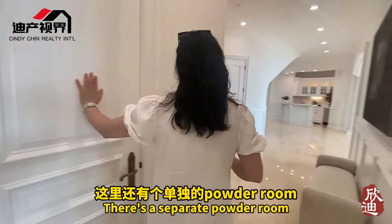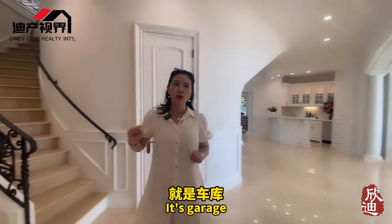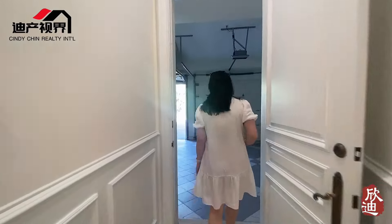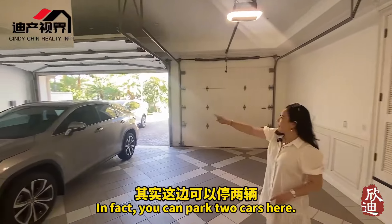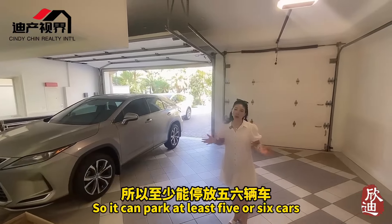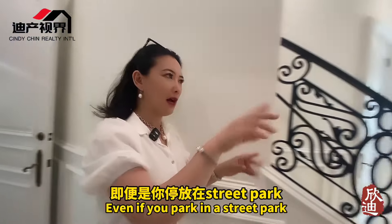Next to it is the laundry room, which has its own generous space — there's a utility sink where you can wash pets, a drying rack, plenty of storage, and a separate small powder room. Then next to the study is the garage. Conservatively, the garage can fit two to three cars, plus two to three more in the courtyard — at least five to six cars total. This community is very secure with a guarded gate.